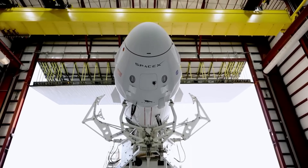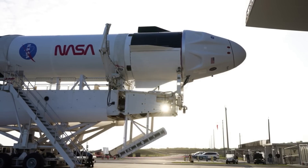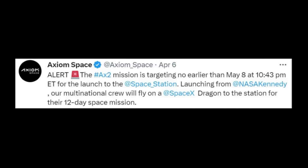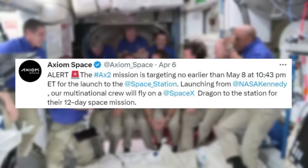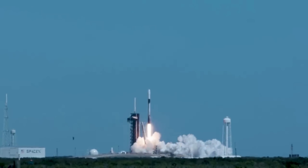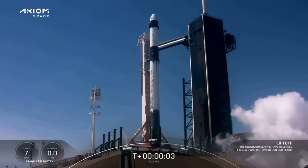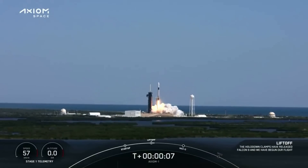In just a few weeks, the company is preparing for another significant milestone in the form of the AX2 mission. Axiom tweeted: 'Alert! The AX2 mission is targeting no earlier than May 8th at 10:43pm ET for the launch to the space station. Launching from NASA Kennedy, our multinational crew will fly on a SpaceX Dragon to the station for their 12-day space mission.' Just over one year ago, AX1 launched and made history with a private crew of astronauts. Now, the Axiom Mission 2 astronauts are part of the latest class of space pioneers, and Axiom Space's next crew to expand access to the International Space Station and low Earth orbit.